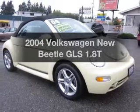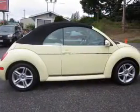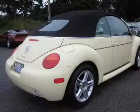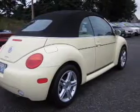Everything you need under one roof with this great vehicle. With an efficient four-cylinder engine connected to a smooth shifting automatic transmission. Stand out from the crowd with premium wheels.